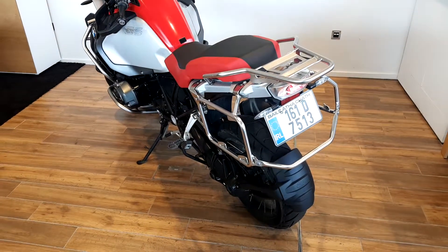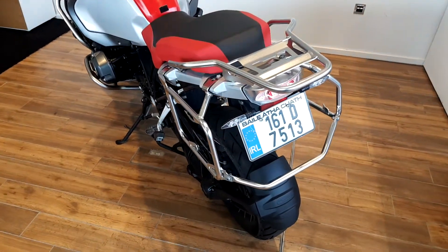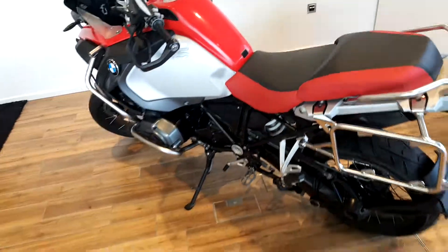I'm Jodie from Motorrad, the newest addition to our BMW Premium Selection. Here we have a 2016 BMW R1200GS Adventure.